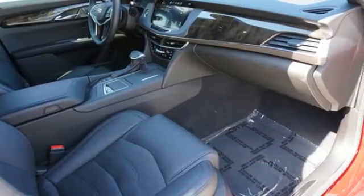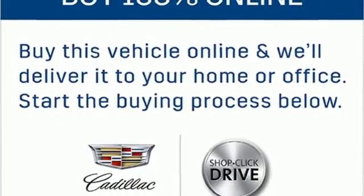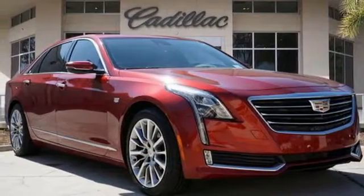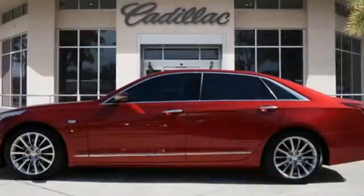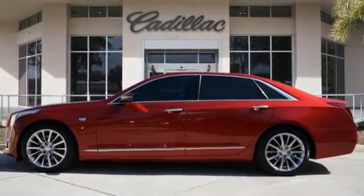Car and Driver says the CT6 is best appreciated in the real world, preferably in motion. Whether it be catching the reflections of skyscrapers or charging along a challenging mountain road. Cadillac is driving the world forward. Hurry in today for a test drive.